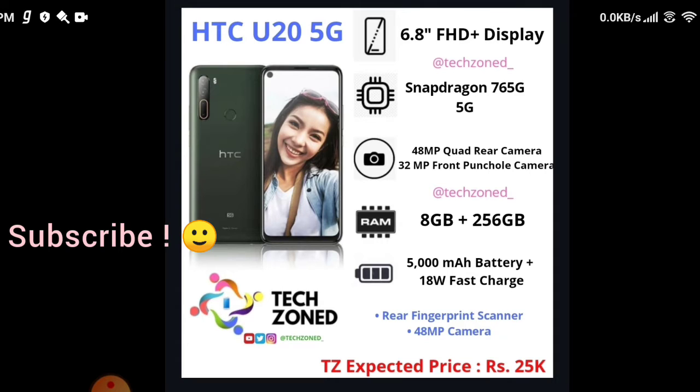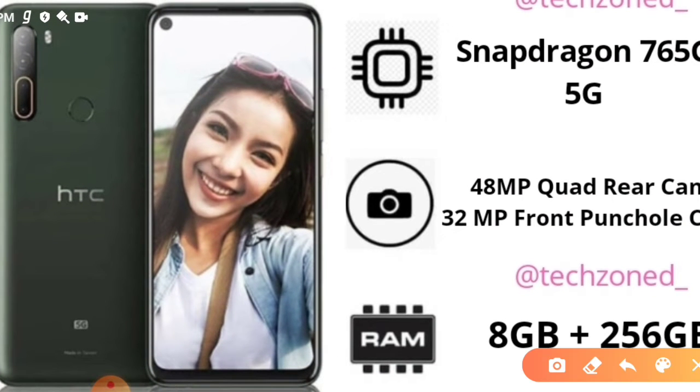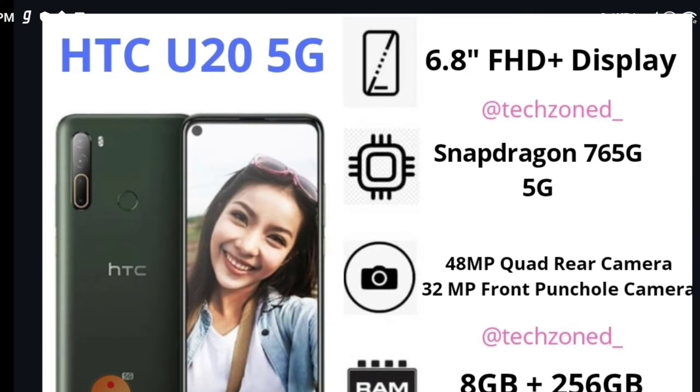The first TechTalk of today is the HTC U20, which is a 5G mid-range phone. Here's the picture — we can see a quad camera setup, a rear fingerprint scanner, a side punch hole camera, and it's a 5G phone as well. It features a 6.8 inch display, which is fairly decent and quite big, but the problem is it's not even an OLED display — it's an IPS LCD display.